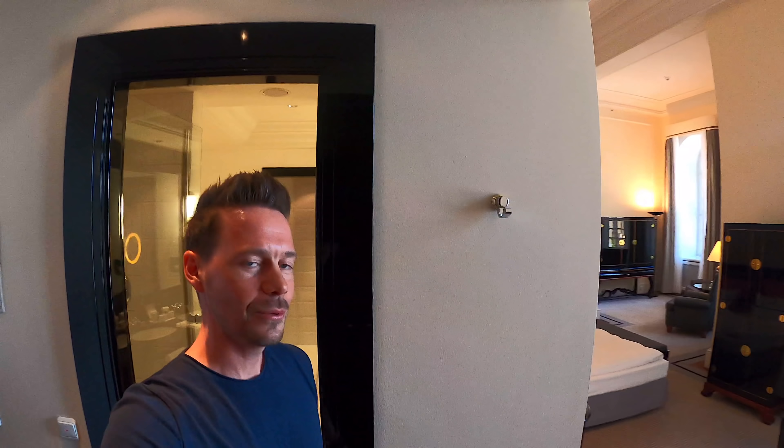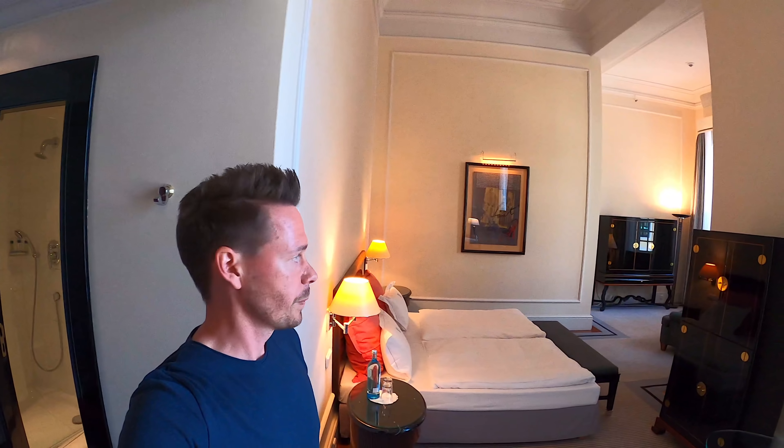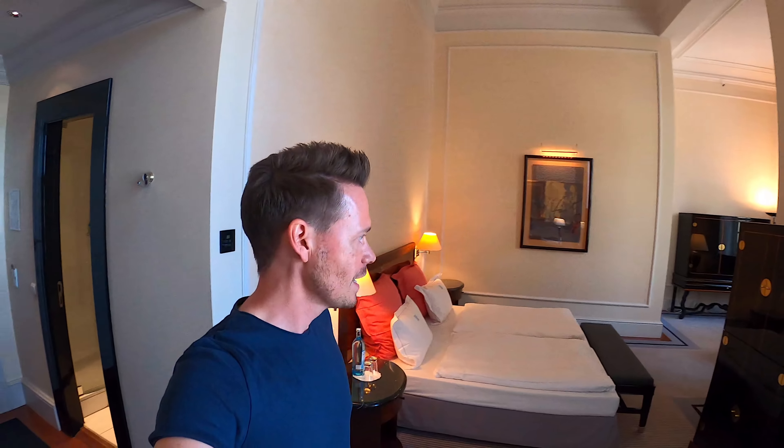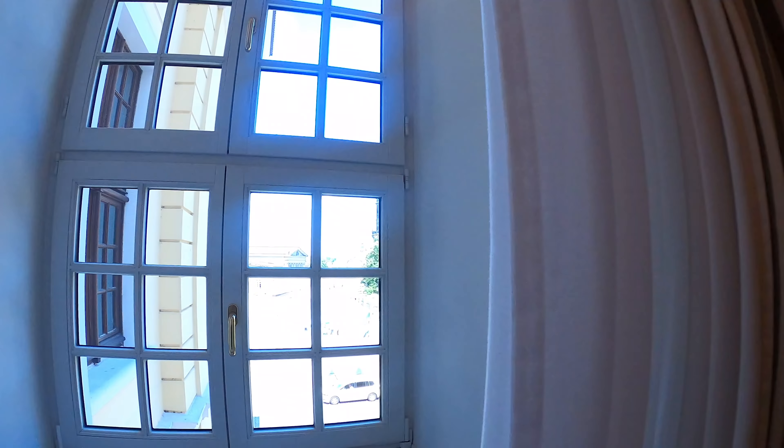This is our room here in the Taschenberg Palais, right in the Innstadt. You can see it already. We were lucky that we got a double upgrade into a Junior Suite. This is also a Junior Suite. And the best thing about this Junior Suite — let me show you quickly — is the view outside. Look at this! Wow!